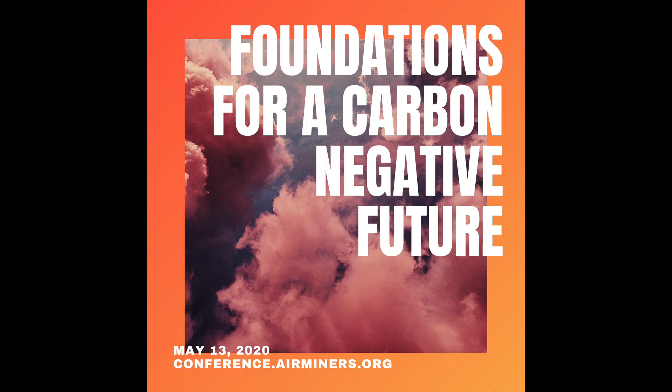We're at time. Thank you all for joining. I really enjoyed this and hope it was helpful, useful, and interesting. Feel free to reach out to Kristen or me afterward to continue the conversation.